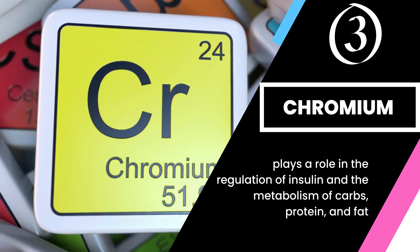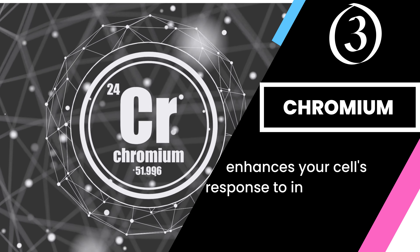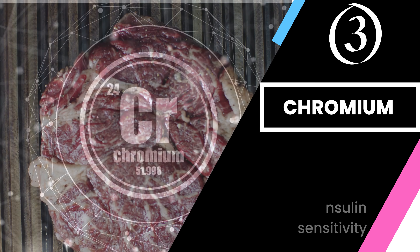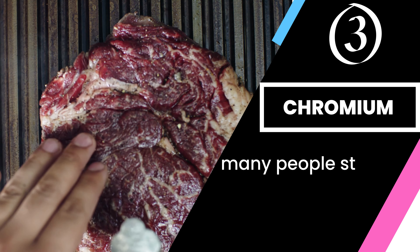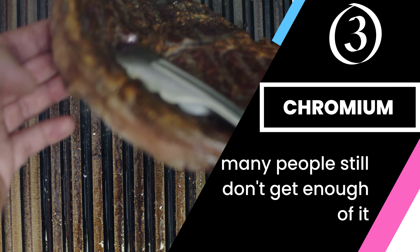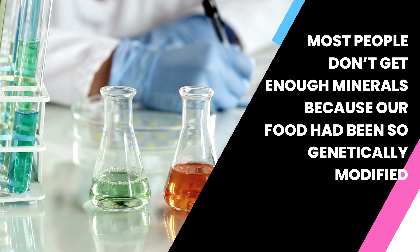Finally, chromium. Chromium is an essential mineral that plays a role in the regulation of insulin and the metabolism of carbs, protein, and fat. It enhances your cells' response to insulin and improves insulin sensitivity. Chromium deficiency has also been linked to insulin resistance, so supplementation might be necessary.